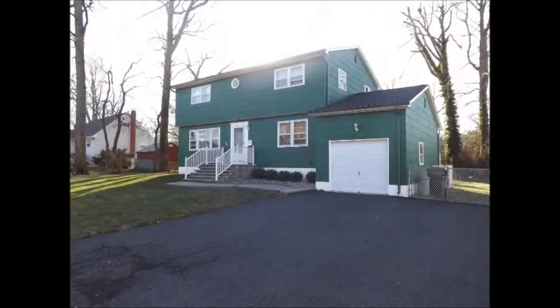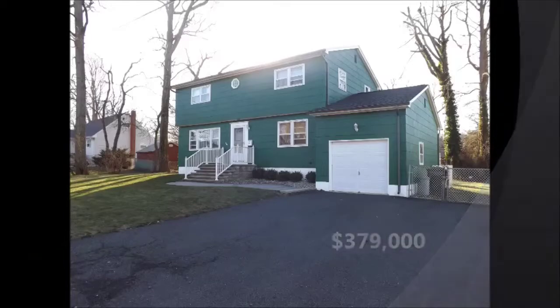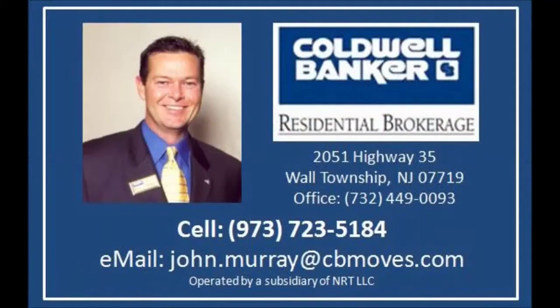I'd like to thank you for taking this short video tour. This home is being offered at $379,000 and if you'd like any additional information, please give me a call. The number is 973-723-5184 or email john.murray at cbmoves.com. Thank you.